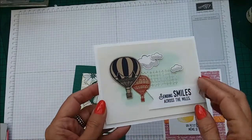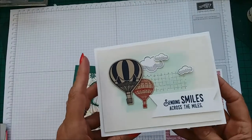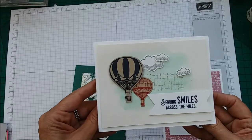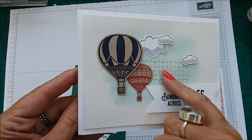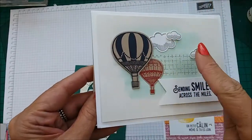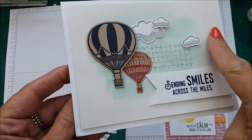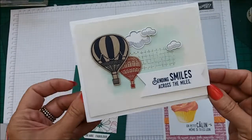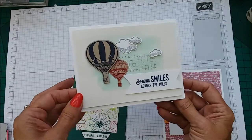This is the Lift Me Up stamp set and the Up and Away Thinlits dies. 'Sending smiles across the miles' — this was from Catherine, and she has done some watercolor painting with the Aqua Painter, creating a lovely watercolor sky effect. Just a gorgeous card — this is one I will definitely be CASEing.